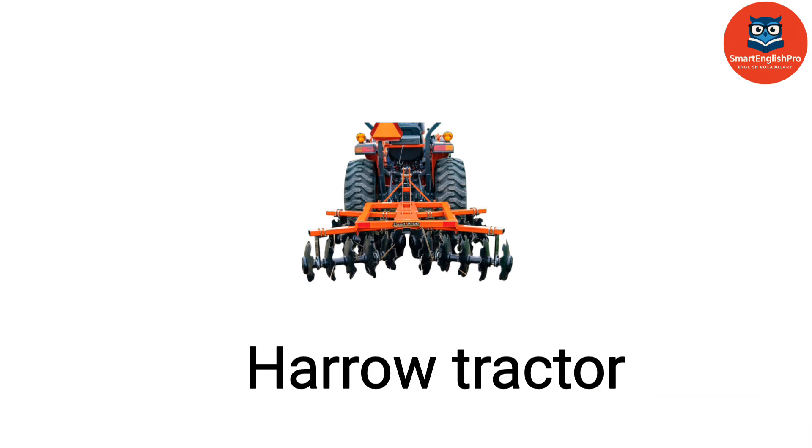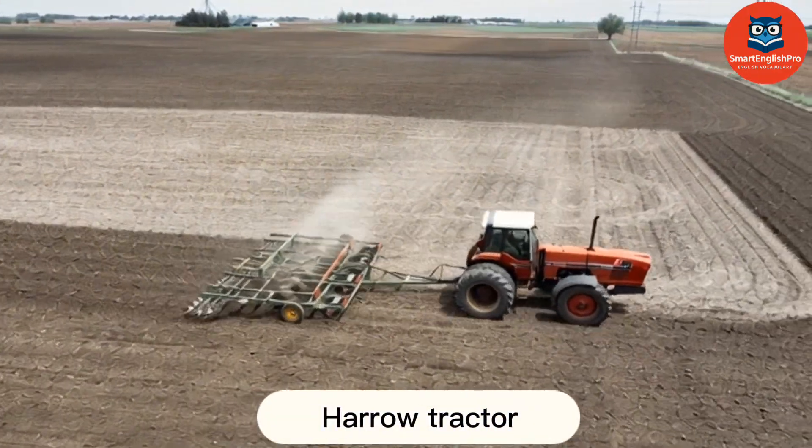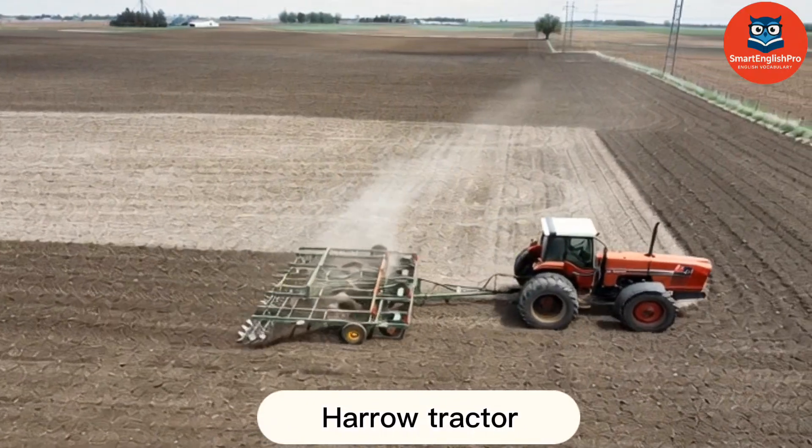Harrow Tractor. This is a Harrow Tractor. It smooths the soil surface and breaks up clumps to create a fine seedbed.